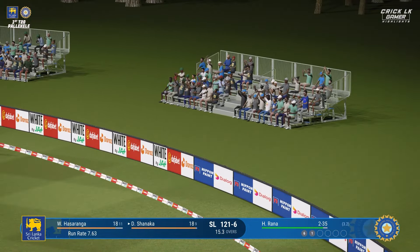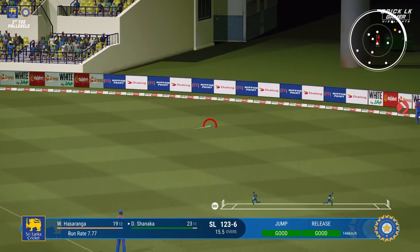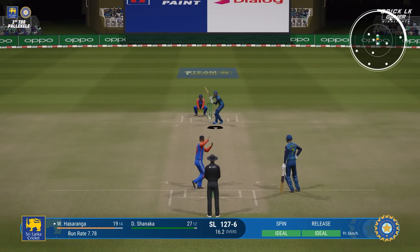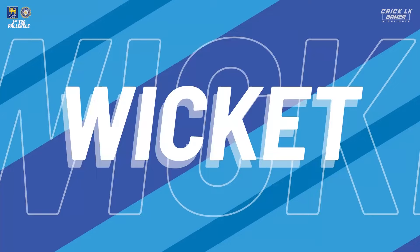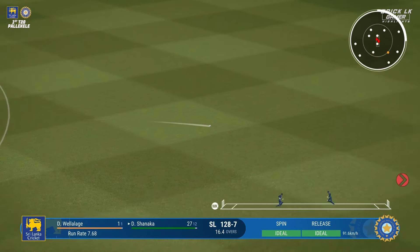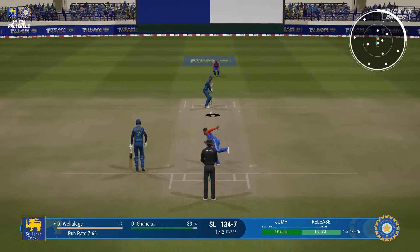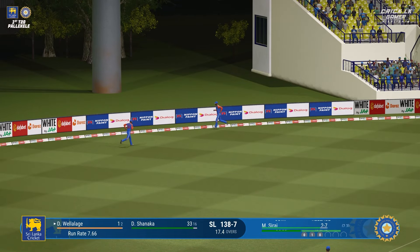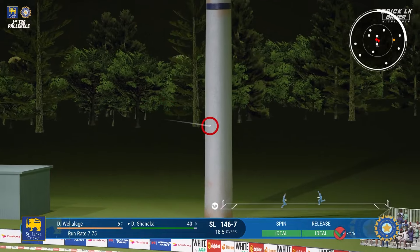The right arm pace bowler is coming into the attack from the north end. Crack — head was completely still and they struck that hard, high and long for six. And what a strike that is, right into the slot — great timing and balance, it'll be a maximum. You give that much width and you are asking for trouble. Get down — and caught! That's just superb. Great work — held their nerve while the ball was in the air, and they've taken a good catch.